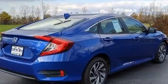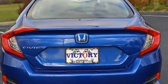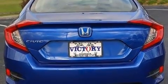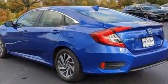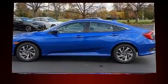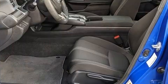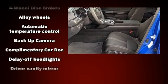Honda prioritized comfort and style by including delay-off headlights, a tachometer, variably intermittent wipers, remote keyless entry, and one-touch window functionality. For drivers who enjoy the natural environment, a power moonroof allows an infusion of fresh air.